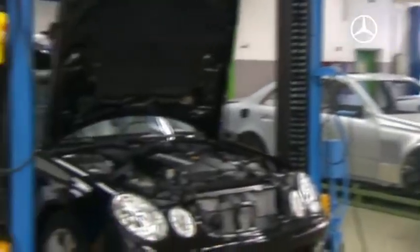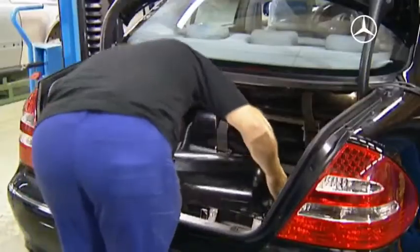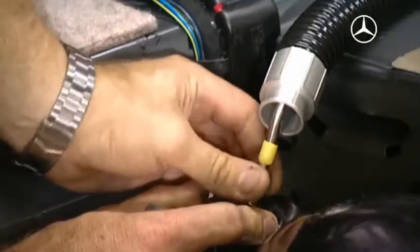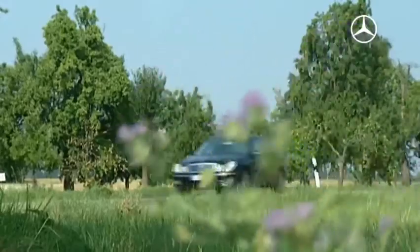The Mercedes-Benz E-Class has been available with the bivalent drive since 2004. The high performance sedan also has natural gas bottles installed beneath the trunk — naturally crash tested and safe.